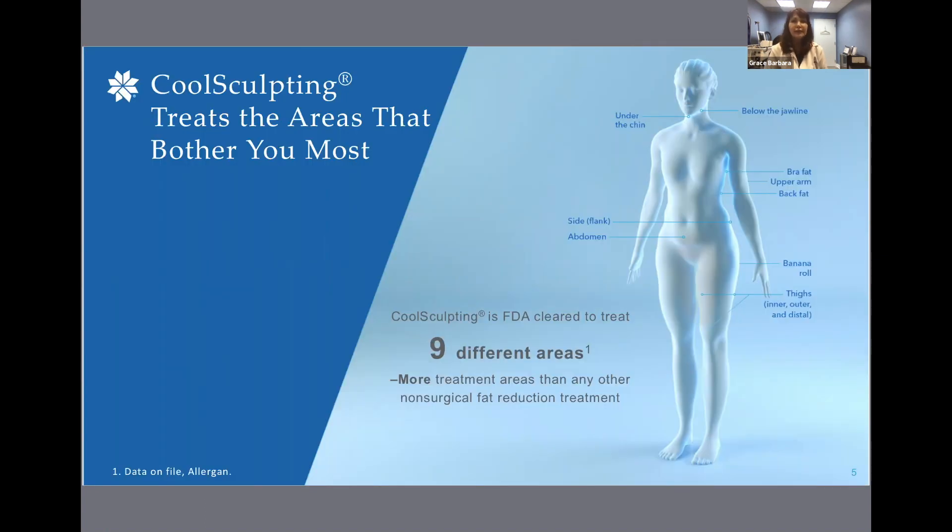CoolSculpting is FDA cleared in nine different areas — that's more treatment areas than any other non-surgical fat reduction treatment. The procedure is FDA cleared for visible fat bulges in the submental area (under the chin), fat under the jawline, as well as thigh, abdomen, and flank, along with bra fat, back fat, underneath the buttocks (also known as the banana roll), and the upper arm.